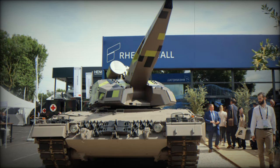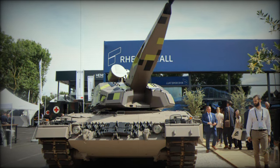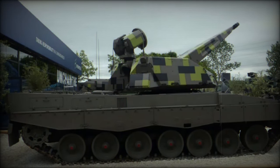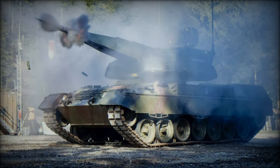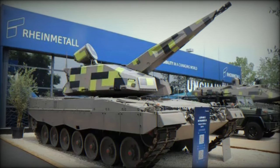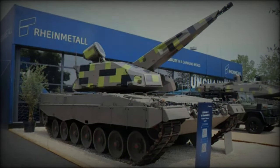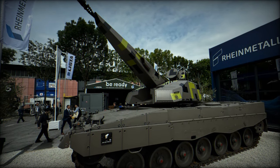RainMetall, a prominent German defense company, has achieved a key milestone in its air defense capabilities with the successful firing tests of the SkyRanger 35 system mounted on a Leopard 1 tank chassis. This was reported on September 20, 2024 by the OSI and technical account on X, formerly known as Twitter, which shared footage of the system firing a continuous stream of 35mm shells at a proving ground. This successful test marks a significant step forward in RainMetall's development of a cost-effective self-propelled anti-aircraft gun (SPAAG), blending modern air defense technology with a proven, older platform.